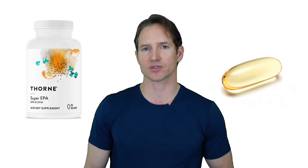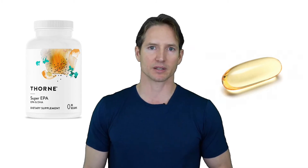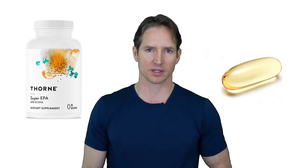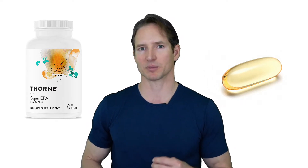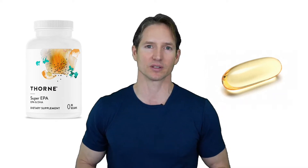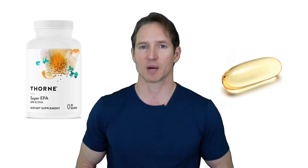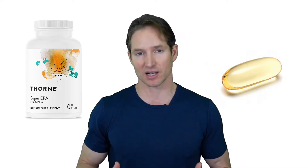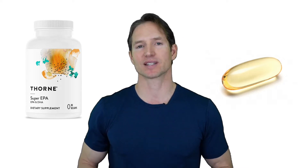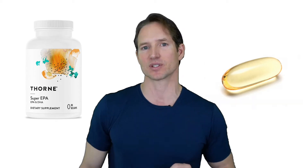With over 40,000 published studies on fish oil, this is not a supplement that you want to overlook. In this video, I'm going to show you everything you need to supplement successfully with fish oil. I'm going to explain what it is, show you the benefits, show you where you can get a top quality fish oil at a discount, and then show you how to use a simple at-home test to dial in the exact dosage that you need.